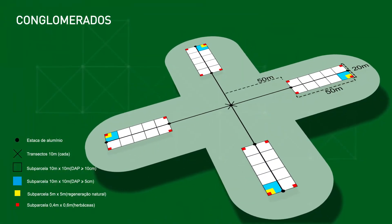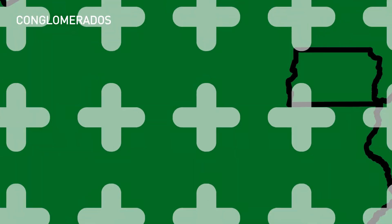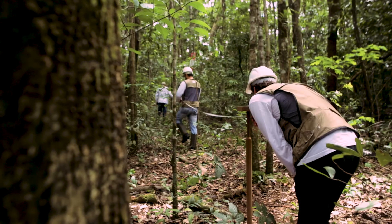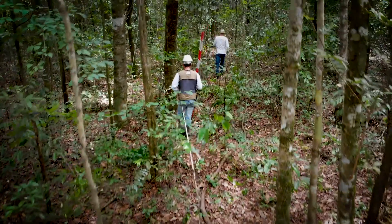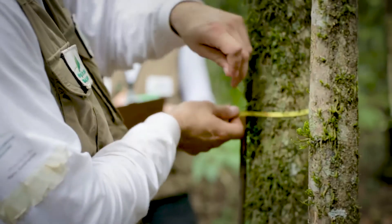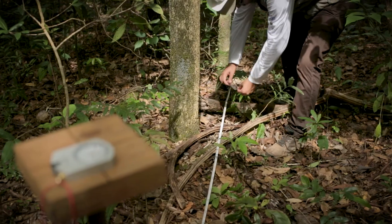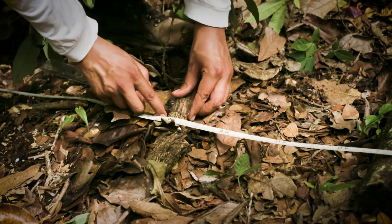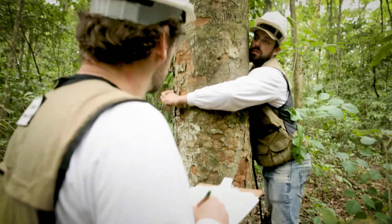The data collection is carried out at points distributed every 20 km across the country. The data collected provides detailed information about the structure, composition, diversity, and health and vitality of forests.